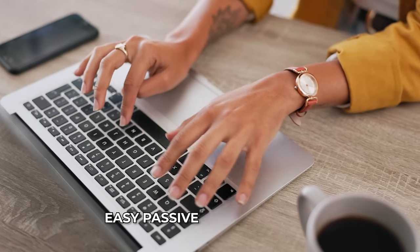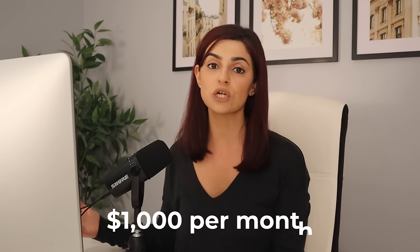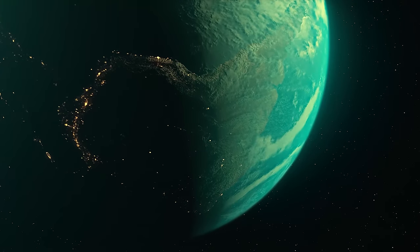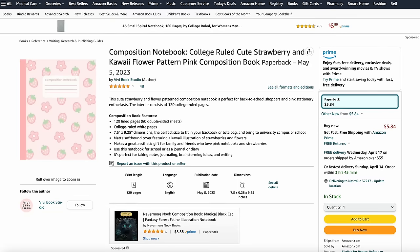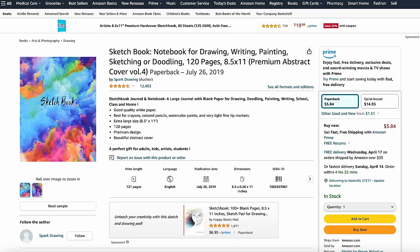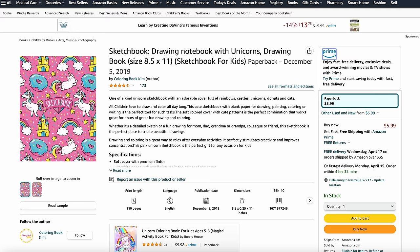I'm going to show you how to set up an easy passive income stream in as little as 10 minutes. This side hustle has the potential to earn over $1,000 per month, and absolutely anyone around the world can get started for free. There are people selling hundreds of low content books like journals, notebooks, and planners on Amazon with the help of Amazon KDP.